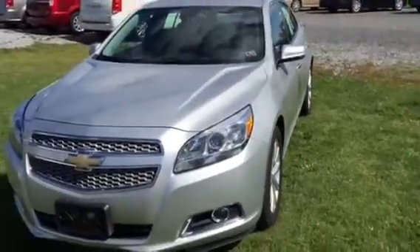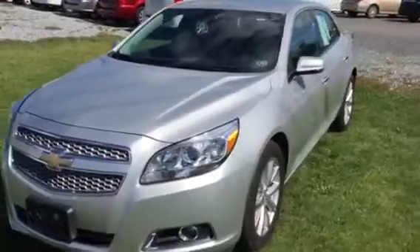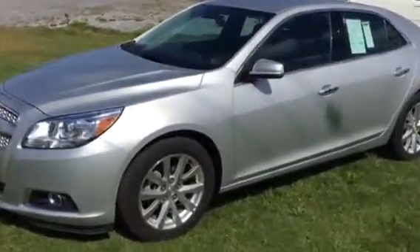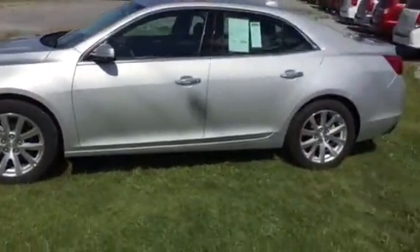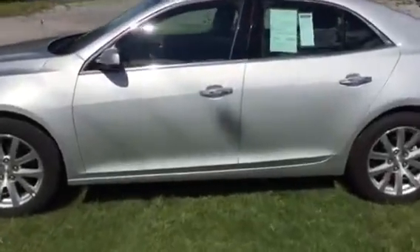Hello, Kurt from Kurt Johnson Auto Sales. Take a look at this 2013 Chevrolet Malibu LTZ. LTZ, my friends, is top of the line in the Malibu class.